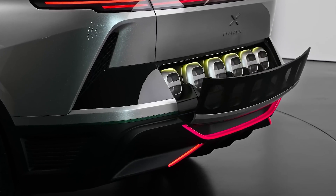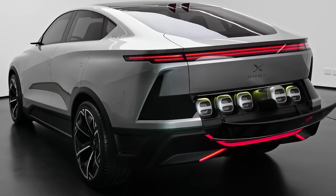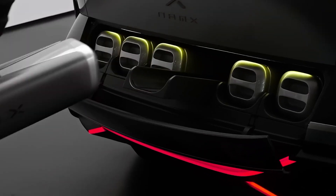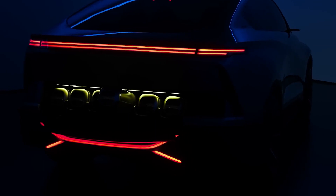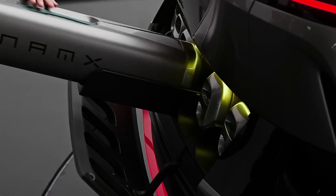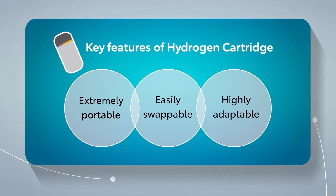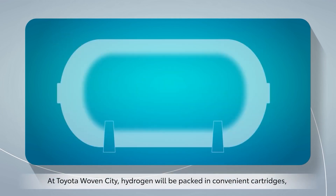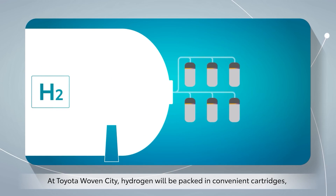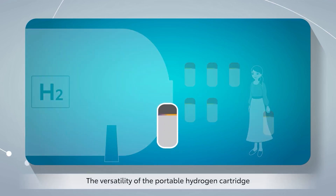NAMMX, in collaboration with Pininfarina, have built a really beautiful SUV with removable hydrogen cartridges. NAMMX says that if you live somewhere where there are no refueling stations, or you just need some, NAMMX will send cartridges out to your home or wherever else you need them. The company says you'll be able to use them to power other devices as well, sort of like the cartridges that Toyota is also working on. And in the future, the plans are that these cartridges will not only power your car, but also your entire house.